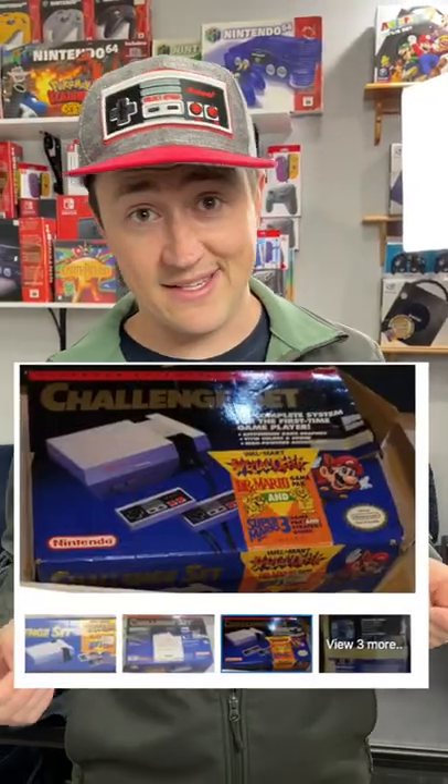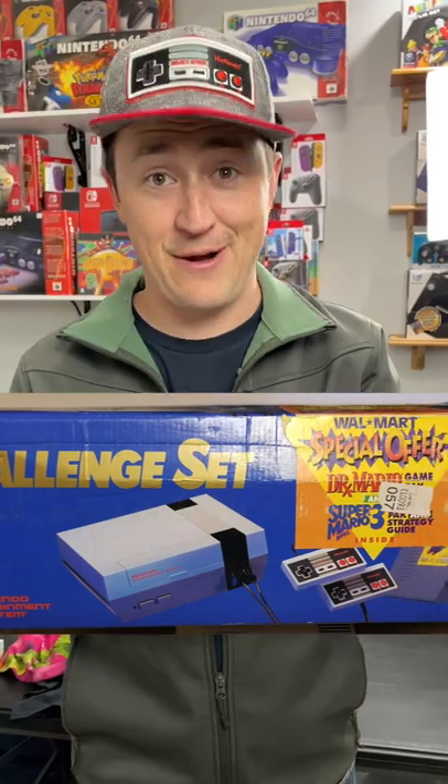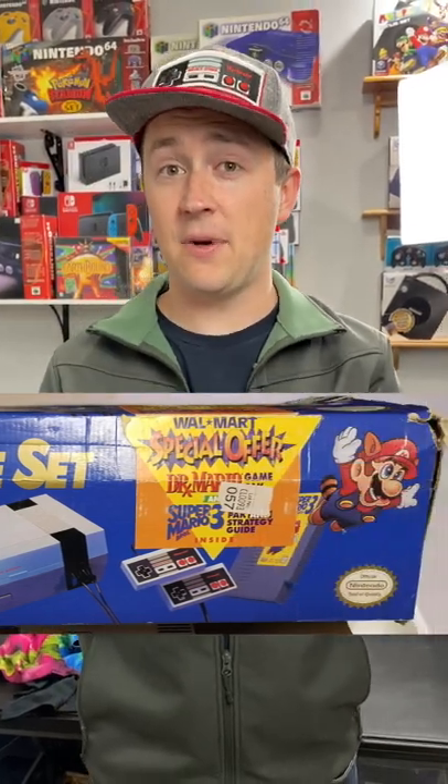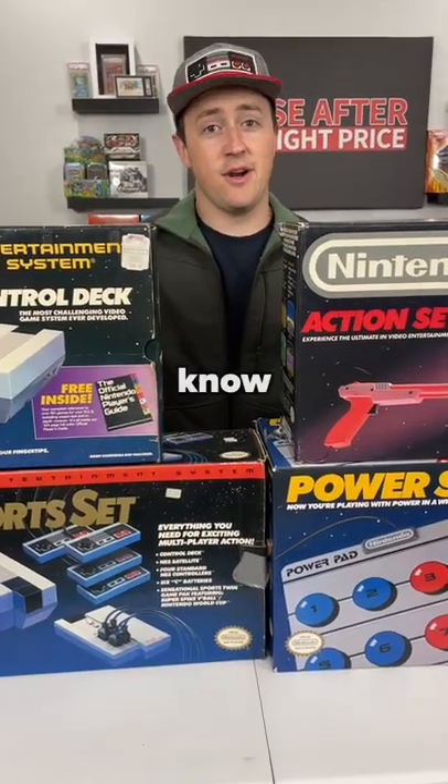But if you find this Walmart-exclusive Dr. Mario and Mario 3 variant, you may just be sitting on a gold mine, because between 1,000 and 5,000 of that kind were made. It's crazy that people don't know.